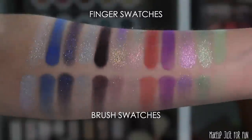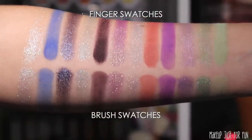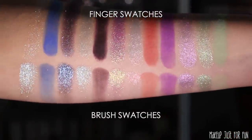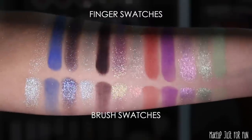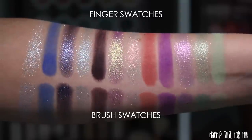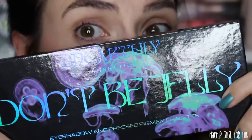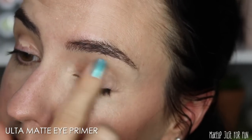I also wanted to show the shifty shadows in flash lighting. I probably should have done that for the Rogue palette too — I didn't think about it at the time since I filmed these swatches in the order you're seeing them. I'm editing this video while traveling and don't have access to my studio, so I can't go back and re-film them with the flash. Sorry about that — but I'm traveling and still getting videos out for you, so hopefully that makes up for it!